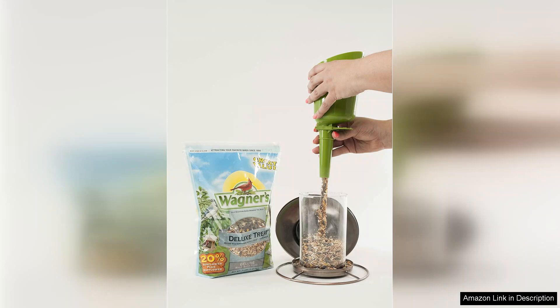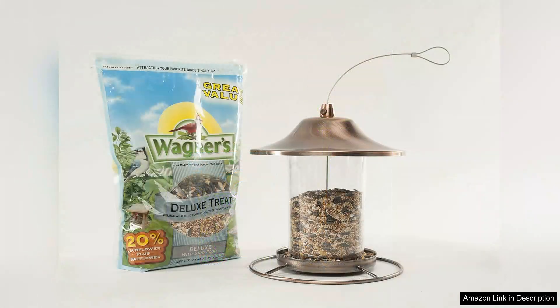Additionally, the absence of fillers ensures that birds are getting the best possible food without unnecessary additives. On the downside, some larger birds may dominate the feeder if you're not using a squirrel-proof setup. However, this is a common challenge with most birdseed blends.